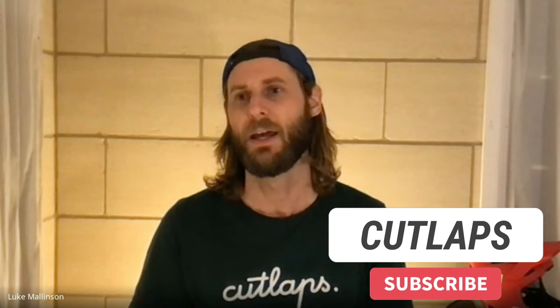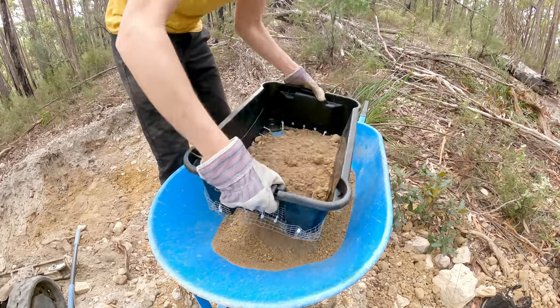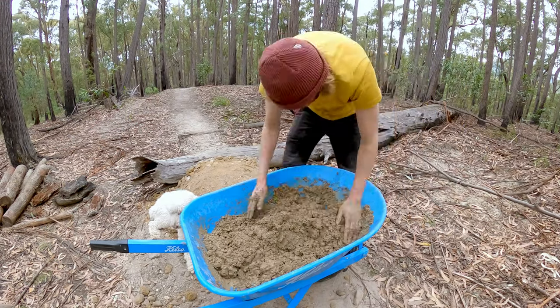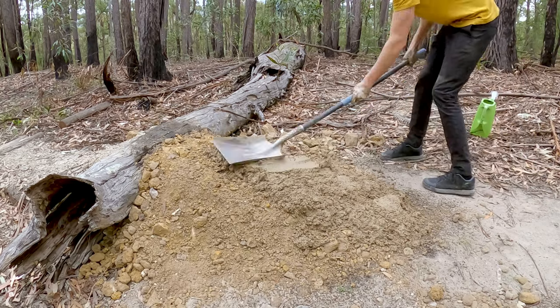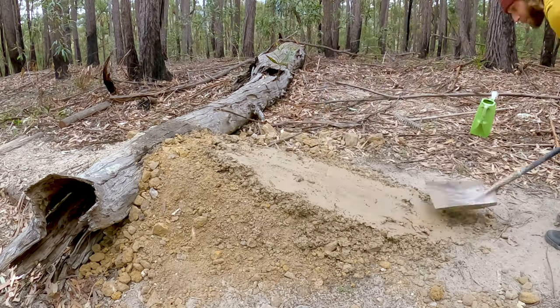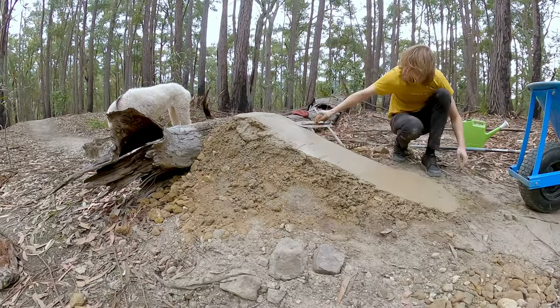Luke has actually only been riding for about two years, and as soon as he got into mountain biking he started seeing the world differently — picturing lines down mountains, imagining jumps across creeks and drops off rocks. He bought a five dollar rake and a five dollar shovel and got out there raking trails. Watching other YouTube videos on trail building, he decided that since he was already out doing it and had the camera gear and editing skills, he might as well start his own channel.